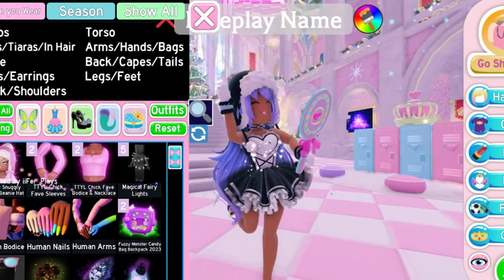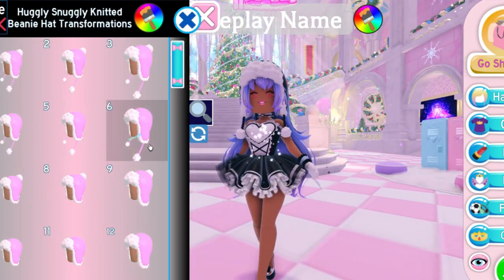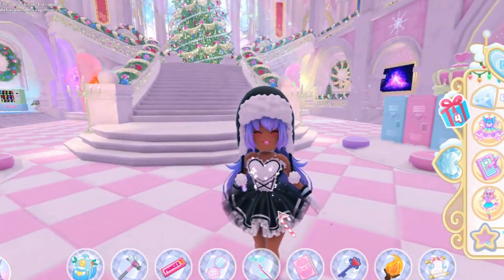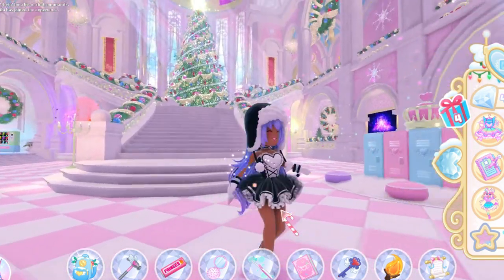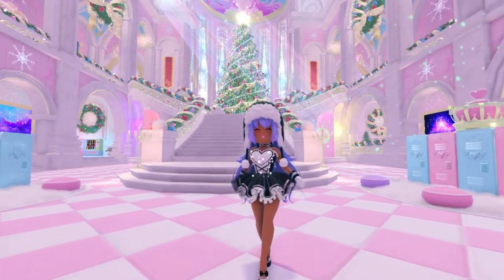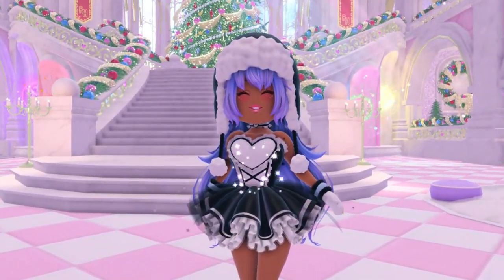Let me change it to the other size because I think it's going to fit my head more. Yeah, this one is way better — it covers my hair! This is literally so cute, I love this item so much. I'm literally going to wear this all the time.